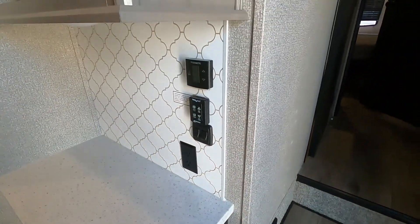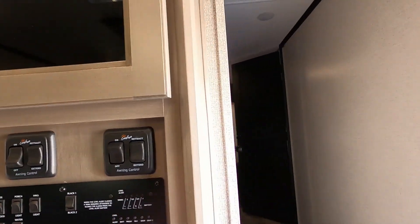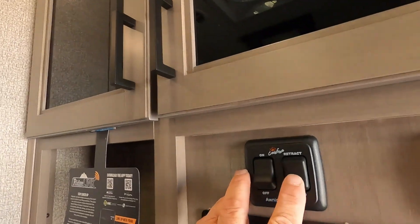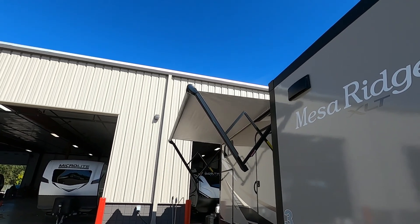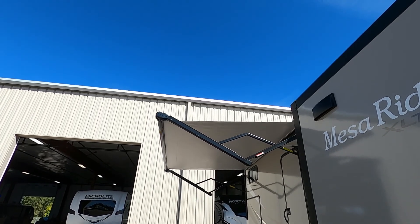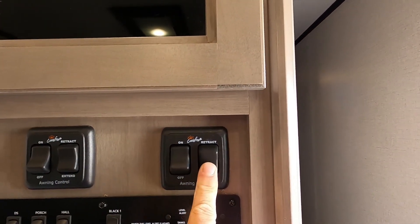As you come in, to your right here is going to be your control panel. I'll run your Carefree awning out — all you do is turn that on and touch Extend. It'll start to come out on its own, extend itself all the way out, run out flat, then fall down to 90 degrees, roll itself up backwards, and you're all set. To bring it back in, simply hit Retract. I'll extend the front one out for you the same way.